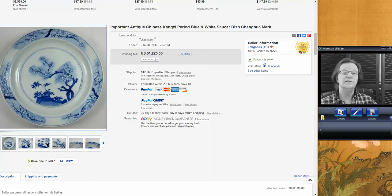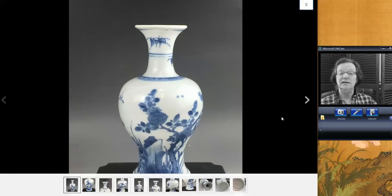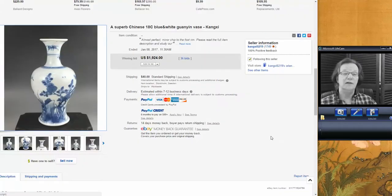And there was this early Kangxi vase — I suspect early Kangxi. Nice form; I love the shape of this thing, very curved and linear. Good decoration, reminiscent of transitional pieces. It was around eight inches tall, as I remember, and it did well — it brought $1,924. That was a good buy for someone; a nice example and a somewhat unusual shape.